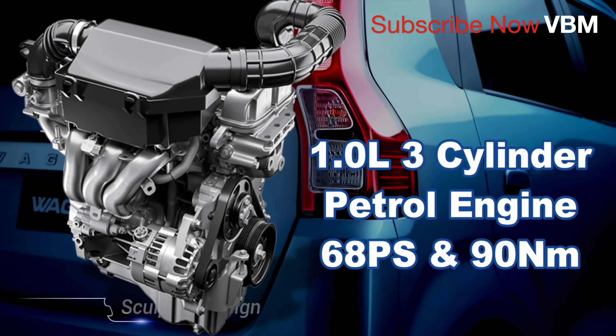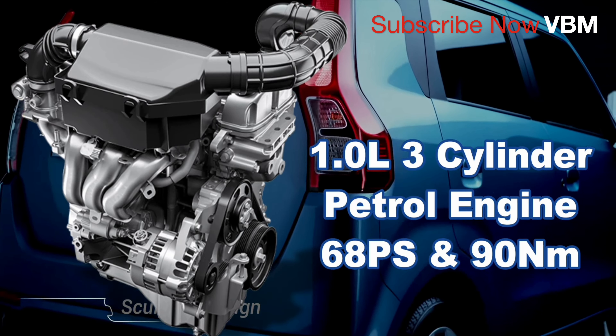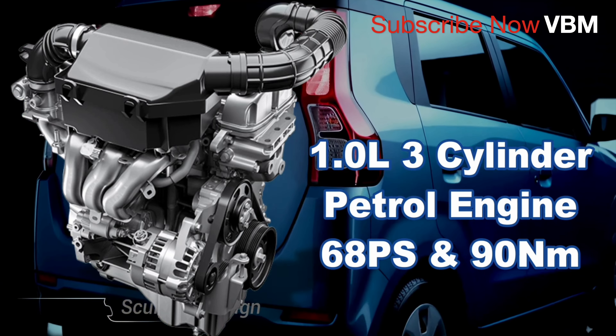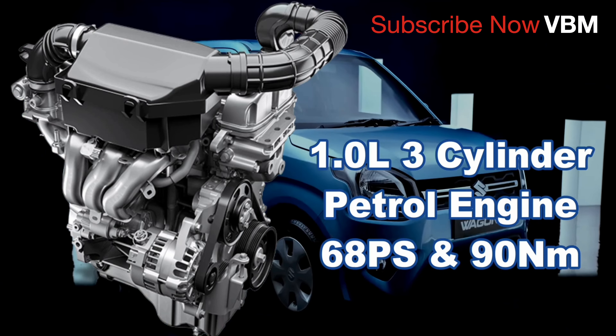This engine has the accelerator. This engine is a 1.0-litre petrol engine. The maximum power is 68 PS and 300 Nm torque.